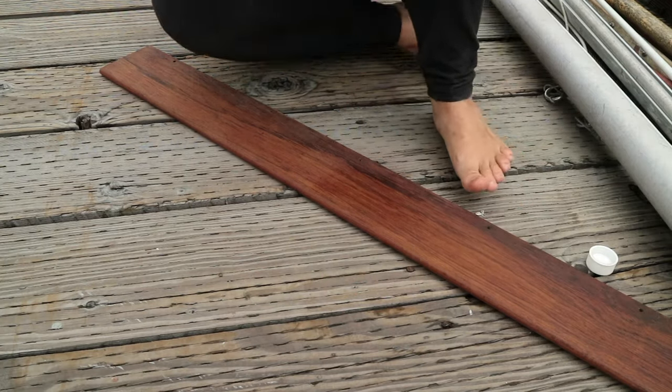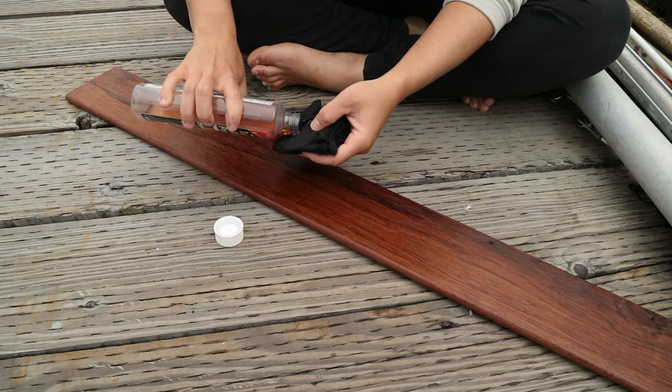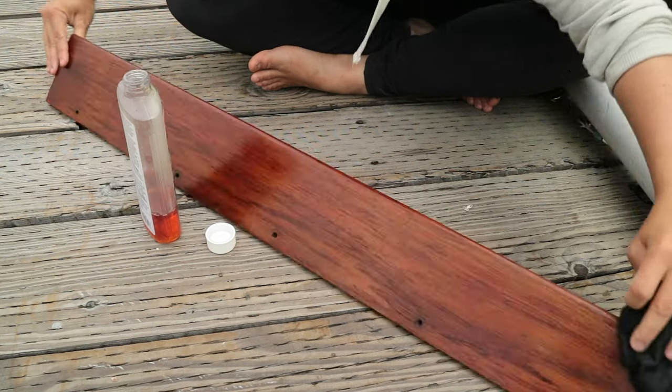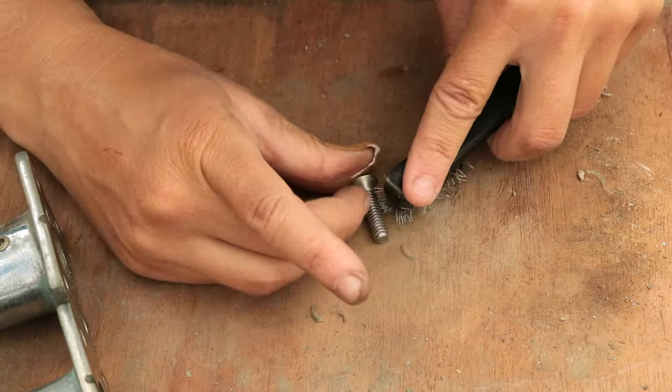All the while, we continued on projects to make the boat feel more like a home. A little sanding and teak oil goes a long way in making a small space feel clean and comfortable. And it's the small details that count, I think.